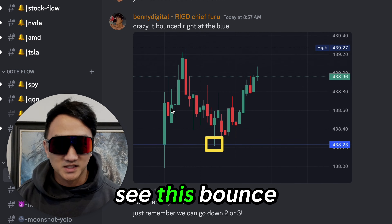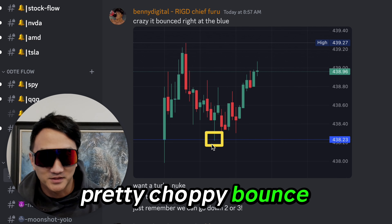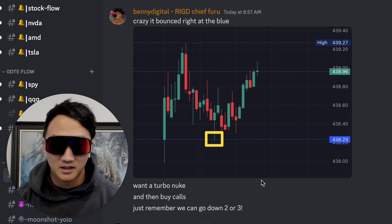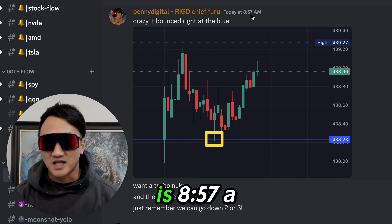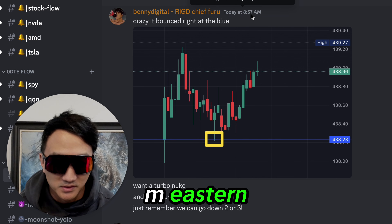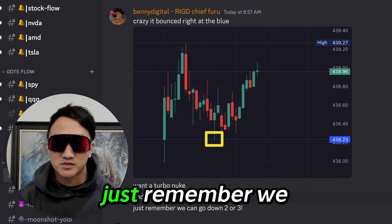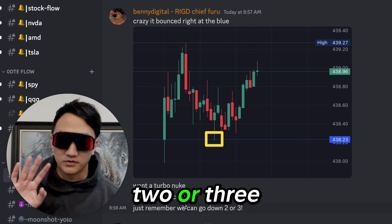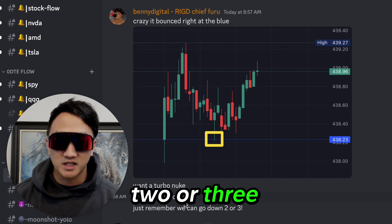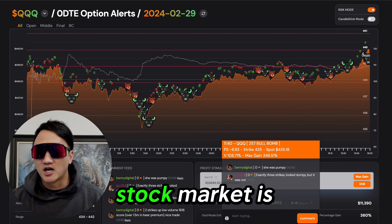When you see this bounce — early opening price action, pretty choppy — it bounced right at the blue line because we opened at $438.23. And then if you look at the timestamp, this is 8:57 AM Central Time, so 10 AM Eastern. We want a turbo nuke and then buy calls. Just remember, we can go down two or three strikes — that's two or three red lines on the rigged AI chart. Surprise, surprise — the stock market is rigged.